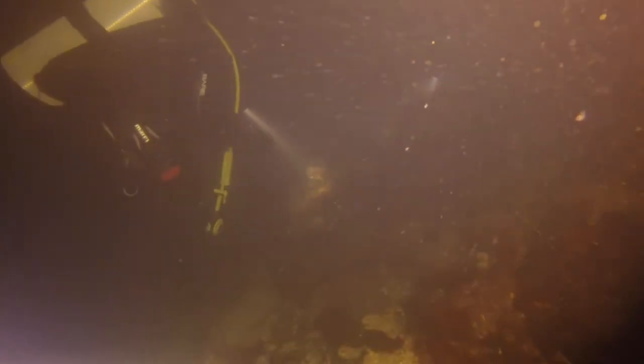A big ochre star — kind of a funky cross-light pose made me nervous for sea star wasting. That's not a typical pose, although you never know with sea stars. That one might have just been grumpy. Pouting.